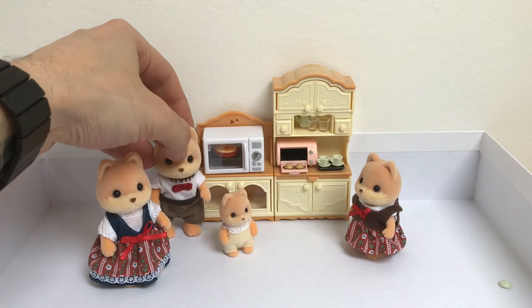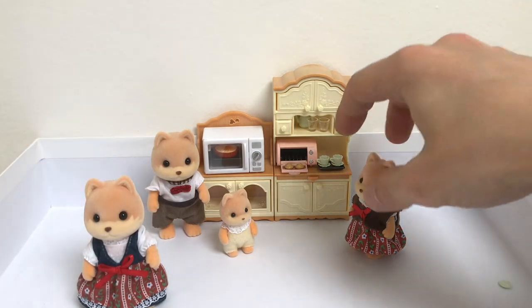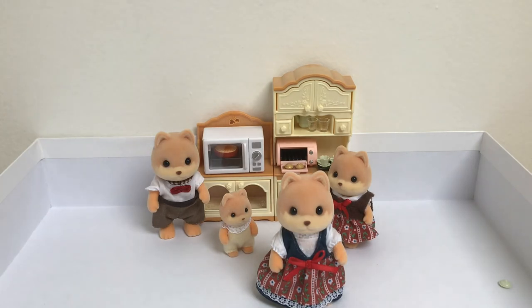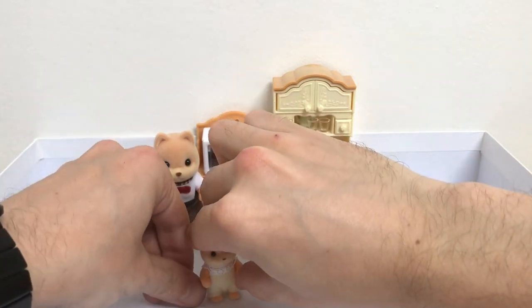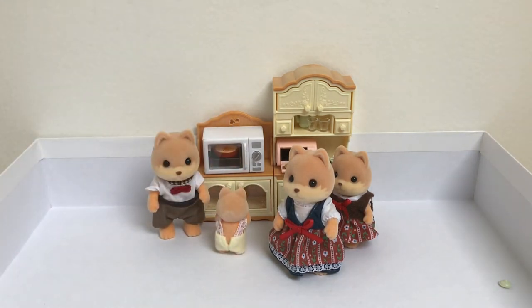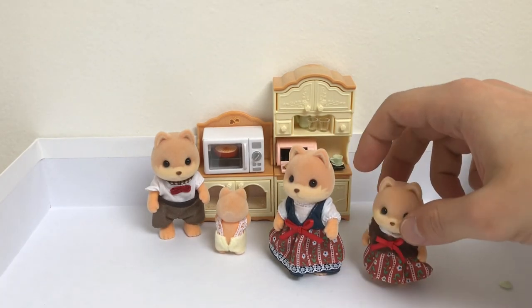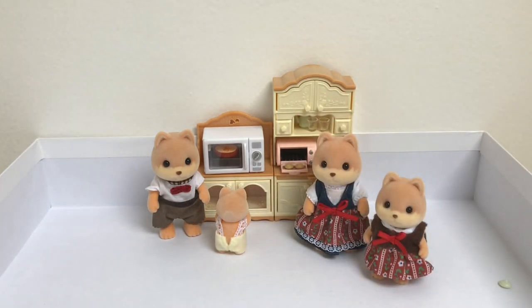I think this family is going to have a very good time enjoying a cup of tea or coffee. This is really nice, this is really cool. Let me know guys what you think, and if you are going to get them - I really think they are a must-have because they are really extremely cute. Look at this baby! And those clothes are really beautiful. Well done, Epoch, for releasing such awesome toys - they are really beautiful.